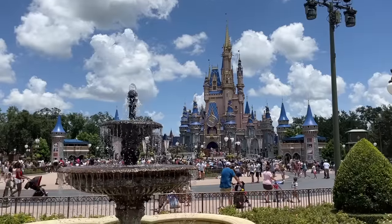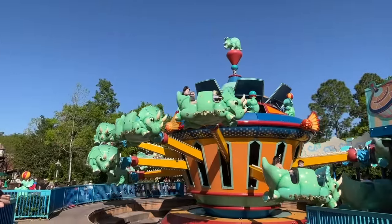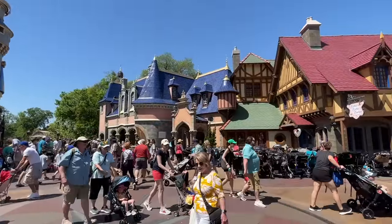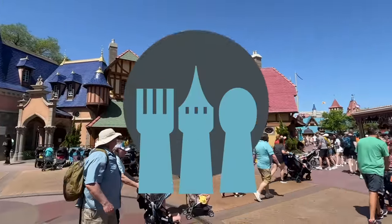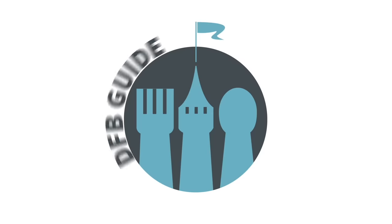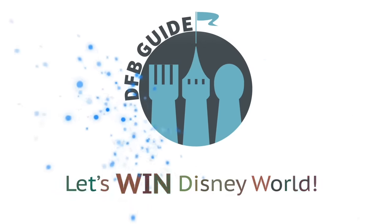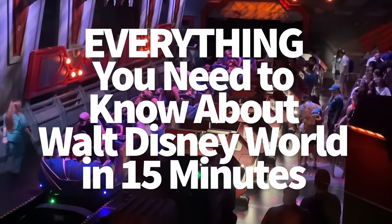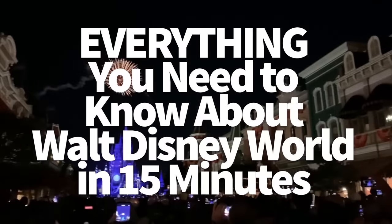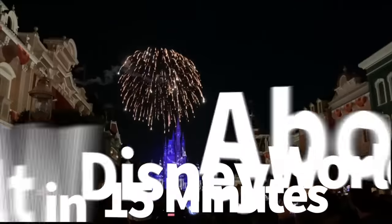Planning a trip to Disney World can be stressful, but what if I told you the DFB team could boil down everything you need to know in just 15 minutes? Hey everybody, it's AJ for Disney Food Blog. I know a Disney World trip can be quite the undertaking, but you just clicked on the very video that's going to save you a whole lot of time and money.